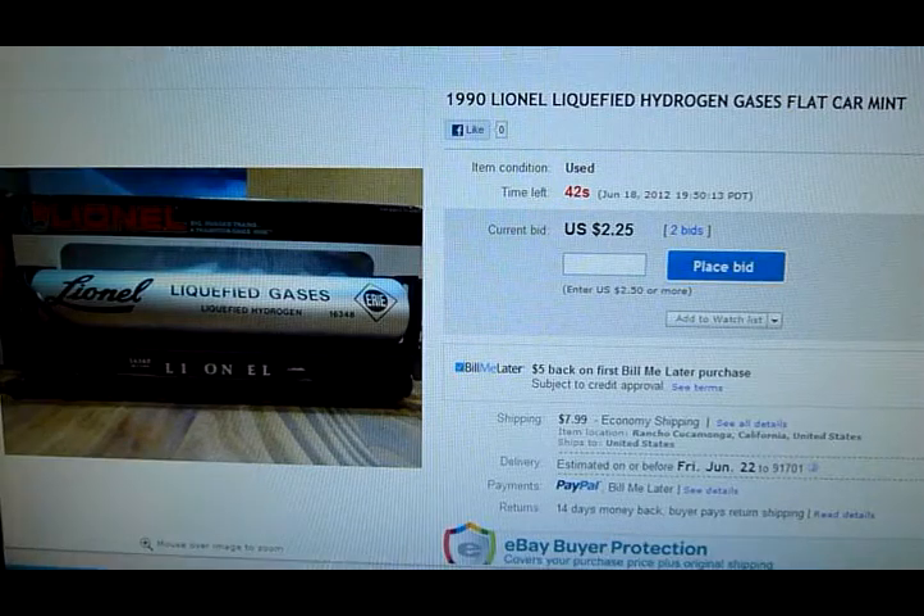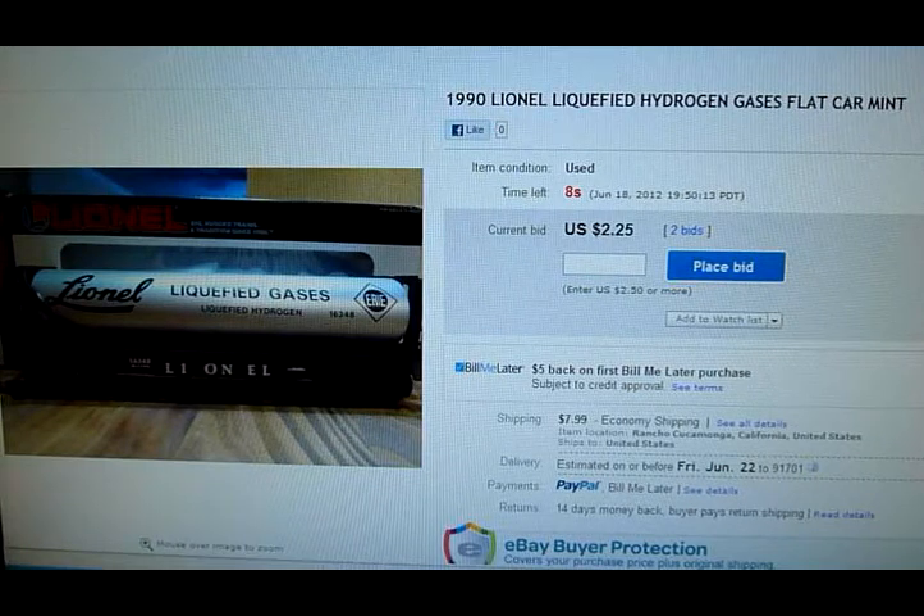Okay, so we're in the final 40 seconds of this last auction — it's the Lionel petroleum flat car. It may not do anything at all. I may end up losing a couple bucks on this one — these are a hit or miss. It has about three watchers and I'm into this one about $6. Here we go for the final 10 seconds... and it doesn't look good. Okay, so that one was boring.